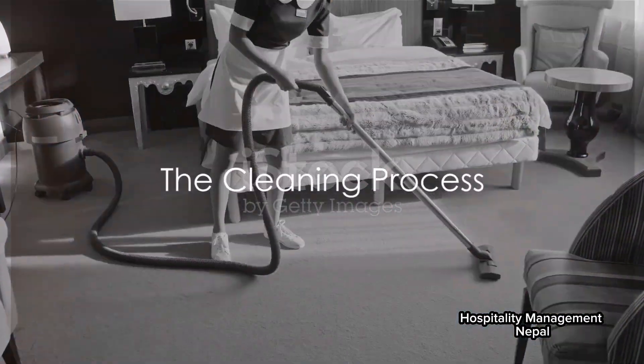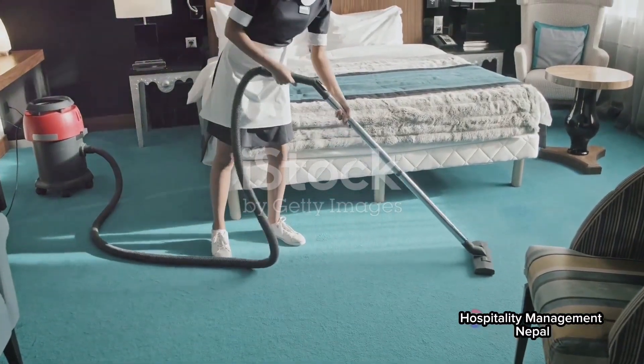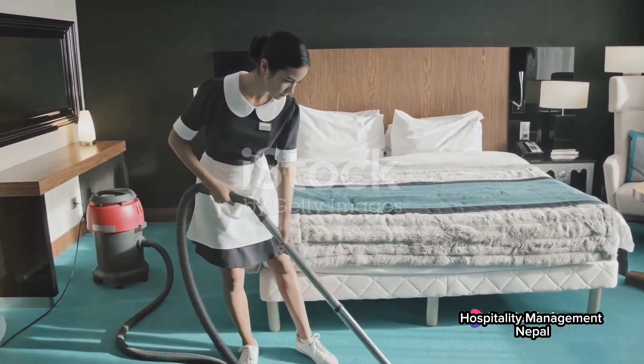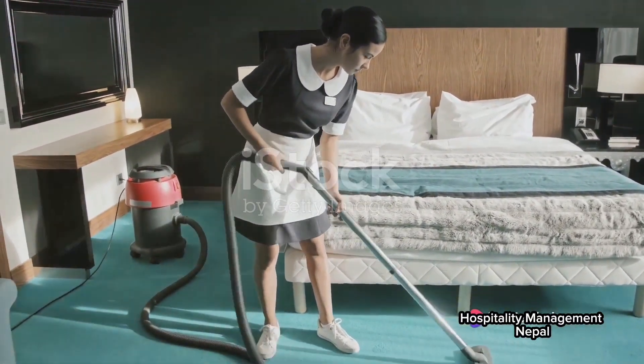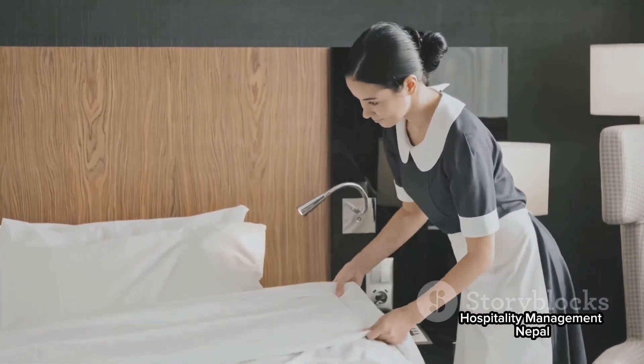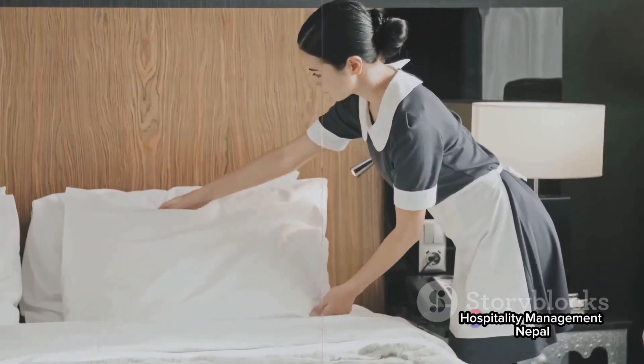The actual cleaning process is a dance choreographed to perfection. Housekeepers start with dusting and wiping down every surface, from the headboards to the side tables, ensuring no speck of dust is left behind. Then they move on to the bed, where they change the linens, fluff the pillows, and create the perfect, welcoming sleep environment.